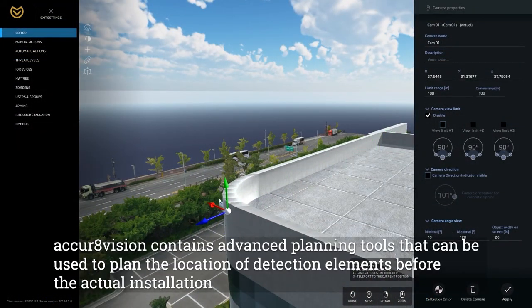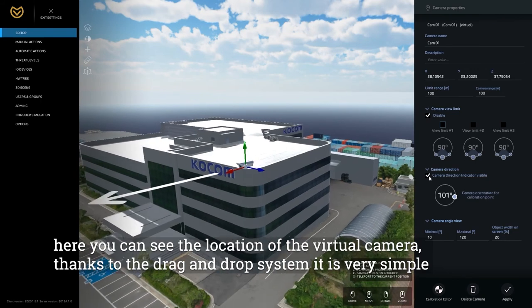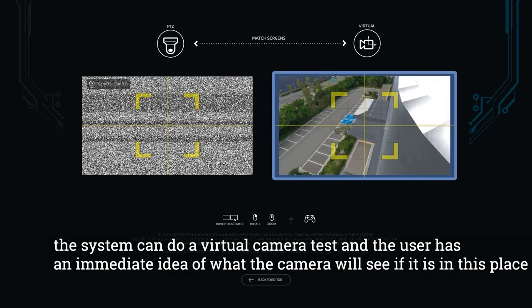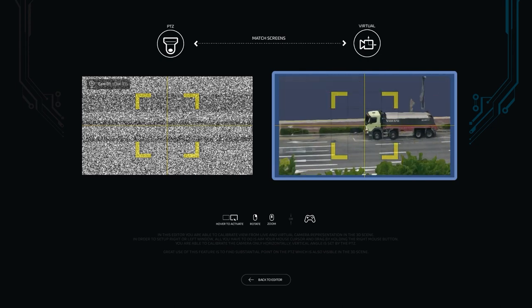AccraVision contains advanced planning tools that can be used to plan the location of detection elements before actual installation. Here you can see the location of a virtual camera. Thanks to the drag-and-drop system, it is very simple. The system can perform a virtual camera test, giving the user an immediate idea of what the camera will see if placed in that position.